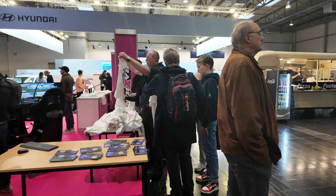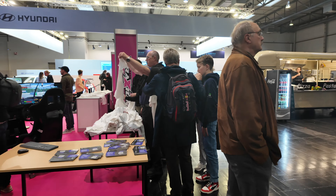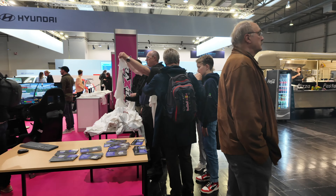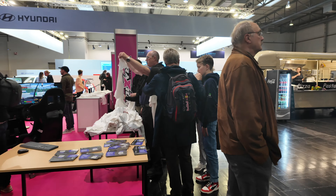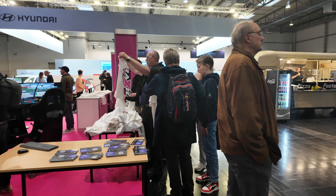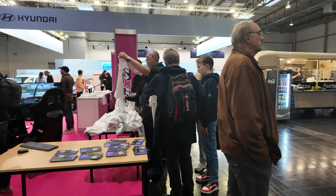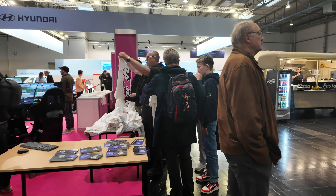Cammus is here with all their hardware, partnered with RaceSim for this booth — RaceSim cockpits with Cammus hardware, pedals, and wheels. They even have one of their little electric go-karts hooked up to the Cammus wheel with kids trying it out. There's actually a lot of stuff for kids here — lots of rigs set up for little kids, which is really amazing to see.